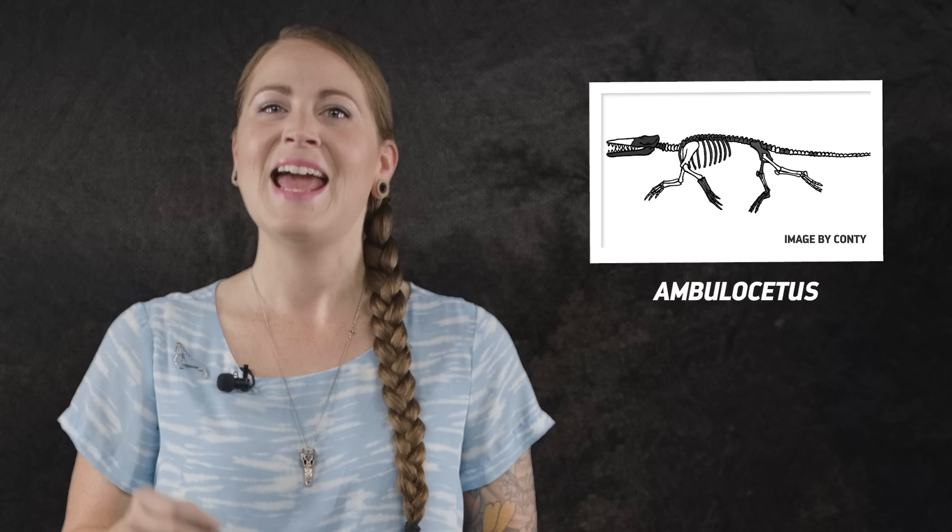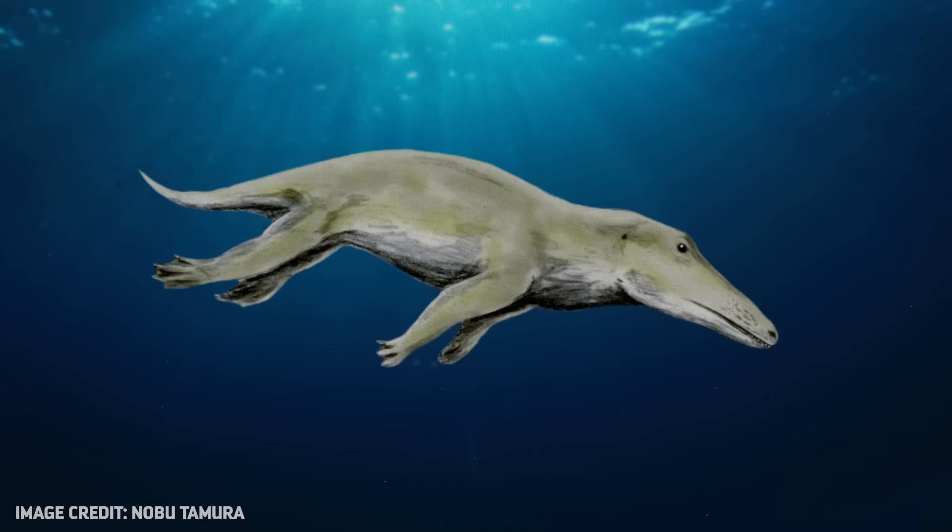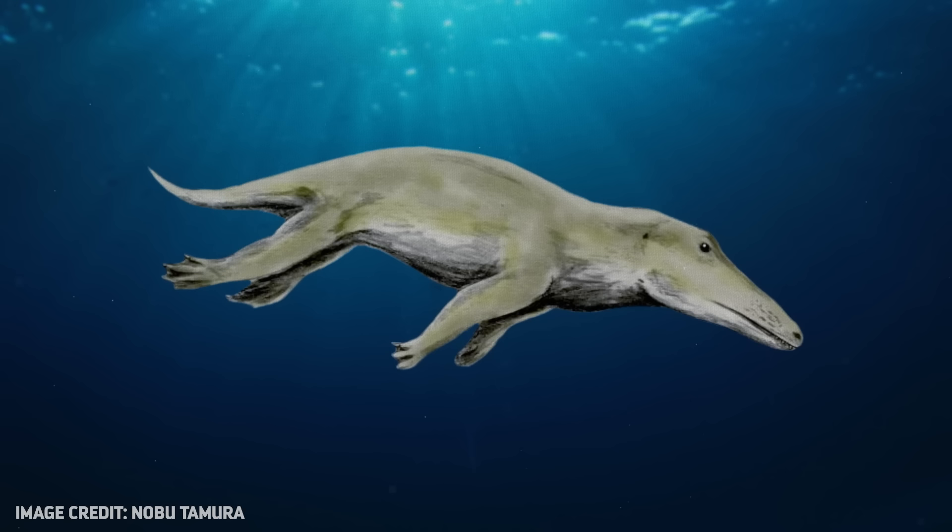Smack in the middle of this amazing transformation is Ambulocetus, a toothy predator the size of a sea lion and a striking example of a mammal order in transition. Ambulocetus lived about 48 million years ago in what is now northern India and Pakistan. Its full name, Ambulocetus natans, literally means the walking, swimming whale. But scientists will tell you that it wasn't really great at either.